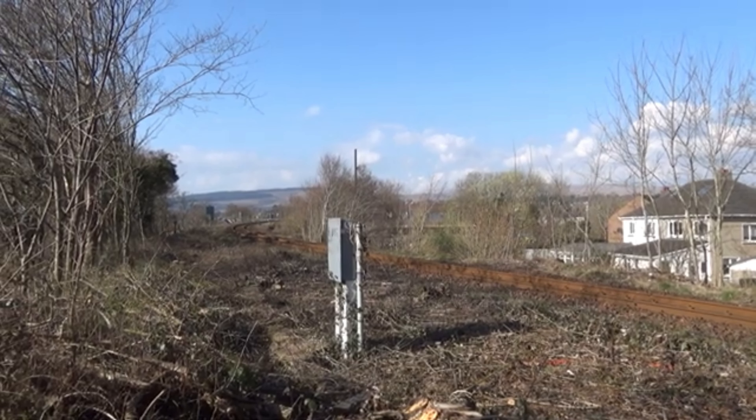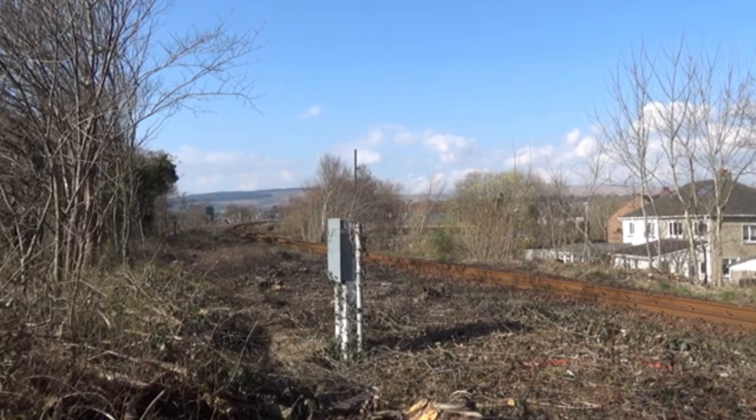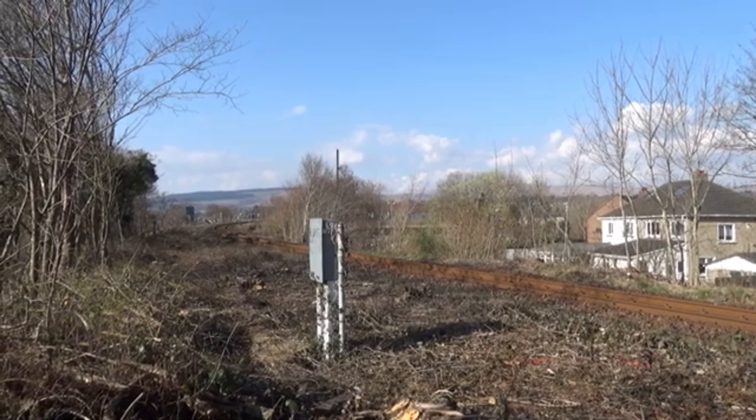I found a wee place where I can film this next Class 156 coming by. I'm just warning you now that I am not trespassing — there is a wee hill that I can climb to get up here. Although there is no fence in the way, I'm just going to keep my distance away from the track.